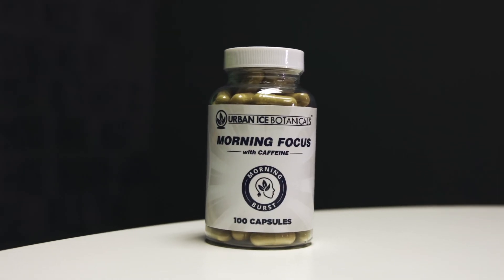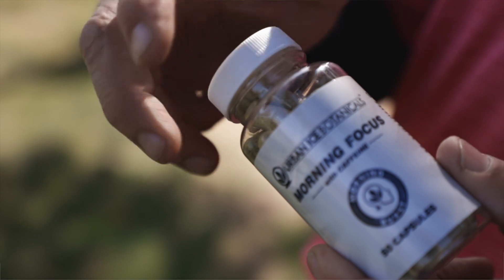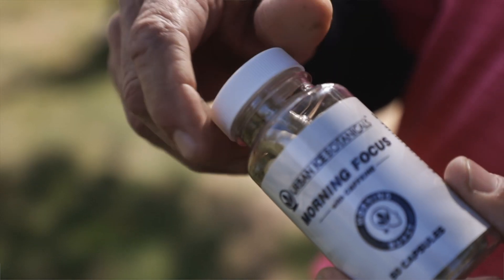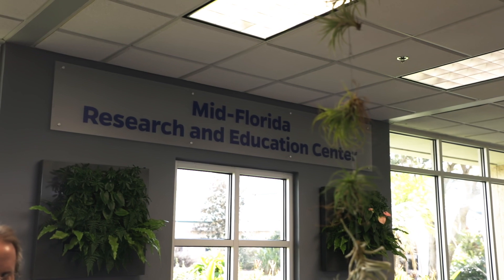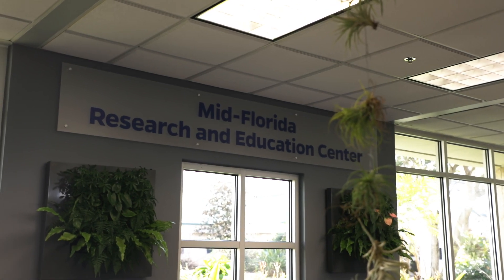Another one of my favorite products has been Morning Focus. We came up with the whole idea of Morning Focus once we started testing Kratom. When we first got into the Kratom scene, everyone was talking about strains — green strain does this, white strain does this, Maeng Da strain does this. So we wanted to know the difference between the strains, and we started funding research down at the University of Florida with Dr. McCurdy.